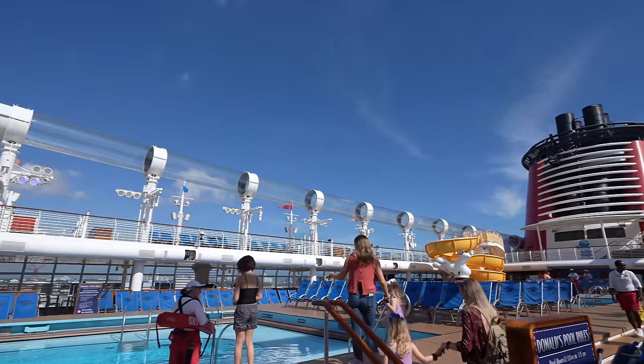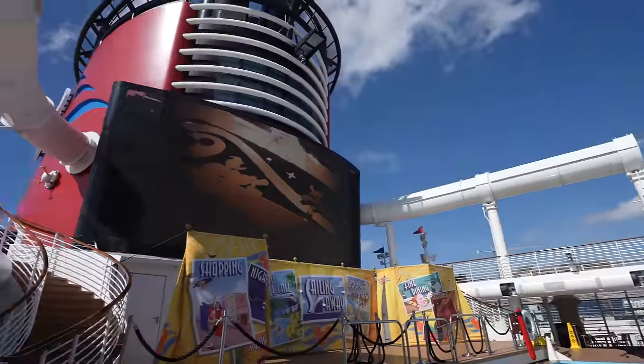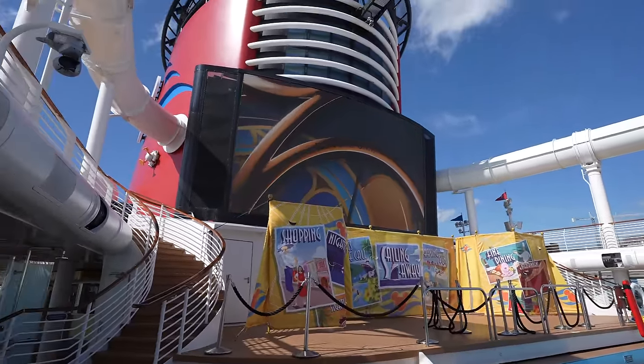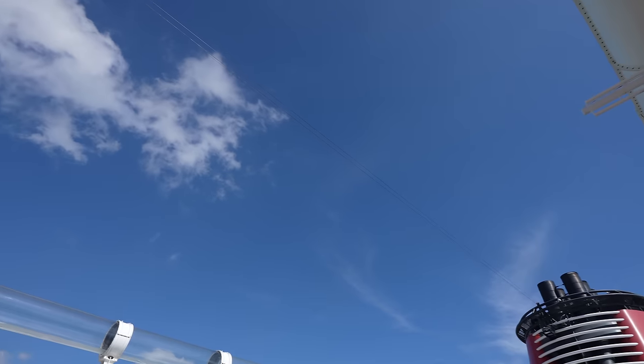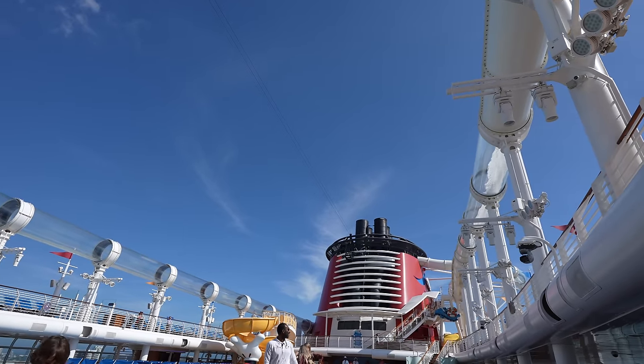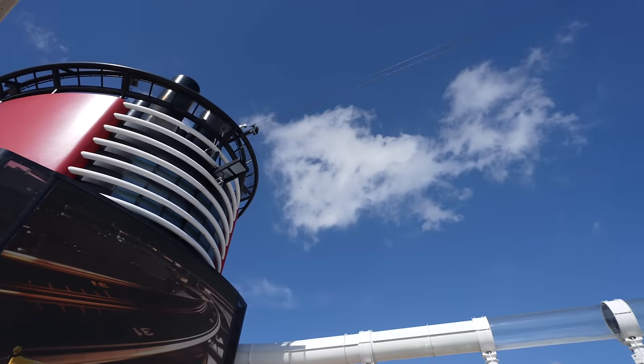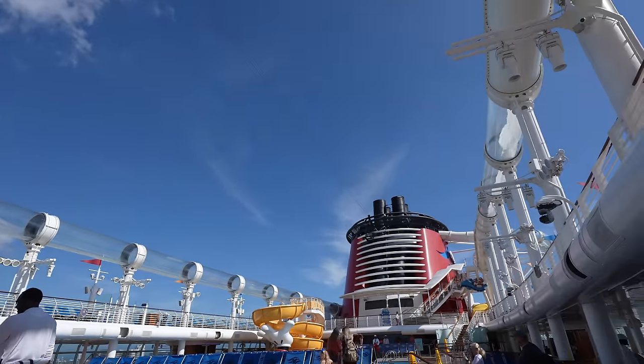We've finally made it out to the top deck and it is a gorgeous day here in Fort Lauderdale. They have everything set up for the sail away party. We also have a zip line — they're going to be utilizing the zip line during Marvel Day at Sea, the first time the Disney Dream ever had a zip line that went across from one funnel to the other. I'm so excited. I'm going to head over to Cabanas to meet up with Coda and her family — I'm sailing with Coda's family, so we have a rather large group. We're having something small for lunch because we have Palo dinner tonight.